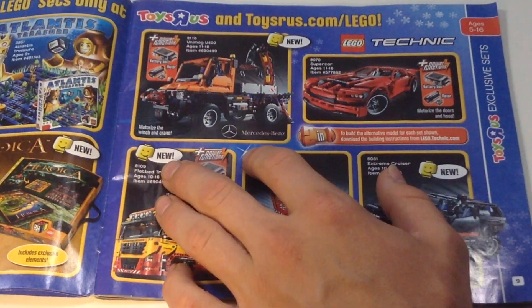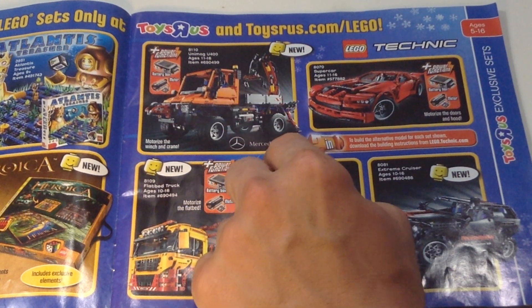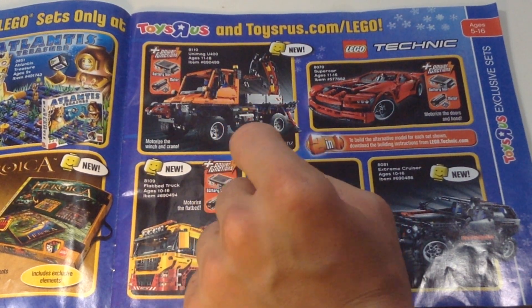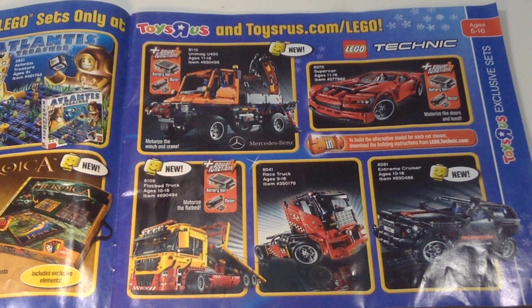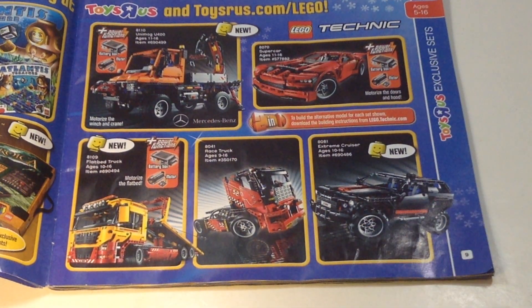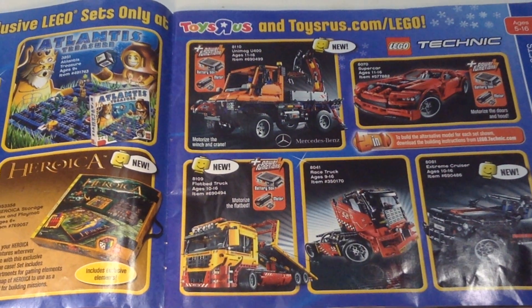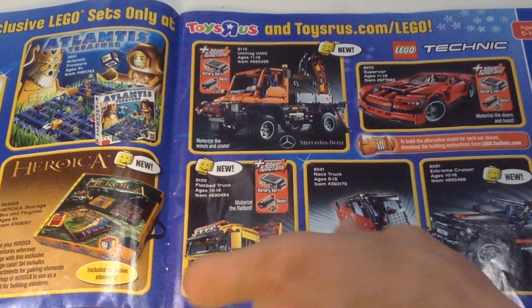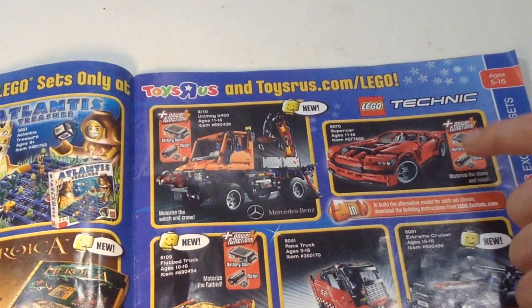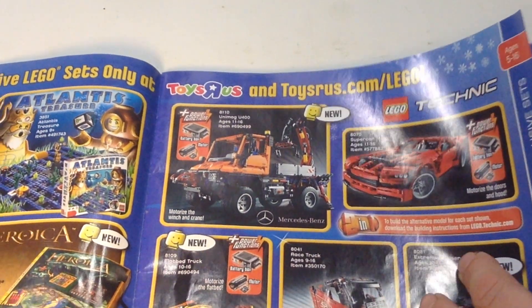Moving on to Technic — really cool stuff here. This does not include power functions, but you can use power functions. I really like this car because it looks really realistic — kind of like those big GMC Yukons you'd see today. Not super interested in Technic, but there are some semi-trucks and that's a really cool-looking Camaro-style car.